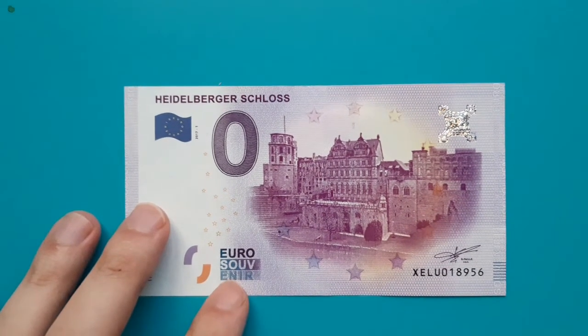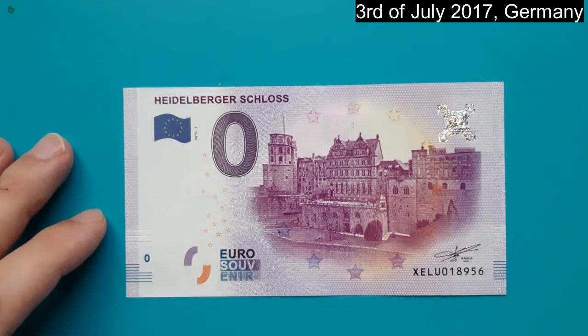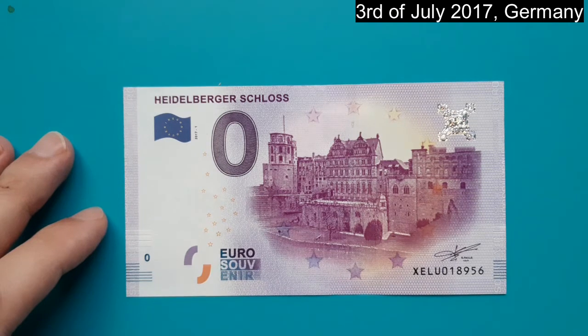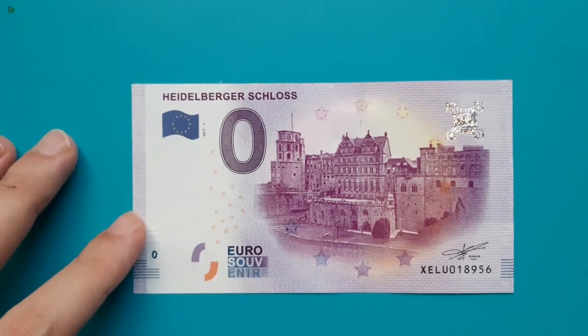Hello YouTube, nice to meet you. My name is Zero and today I will be your host. I will start with some things about me. I was born on the 3rd of July 2017 in Germany, in a family of 20,000. I am the first issue of my kind and my scope is to promote tourism.